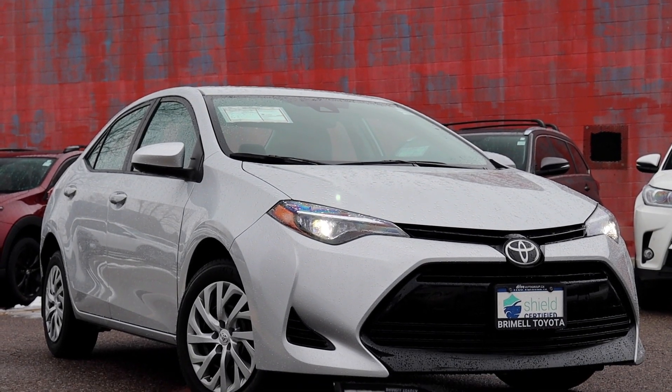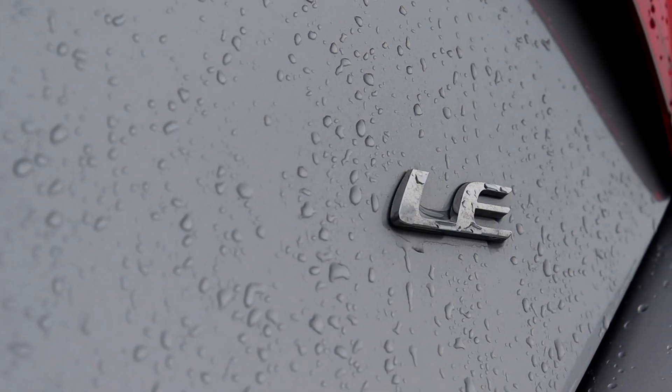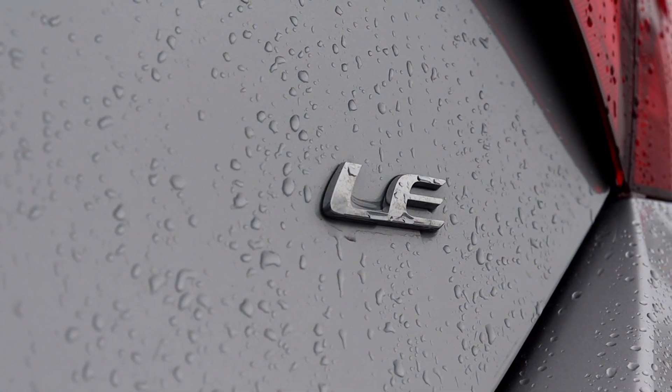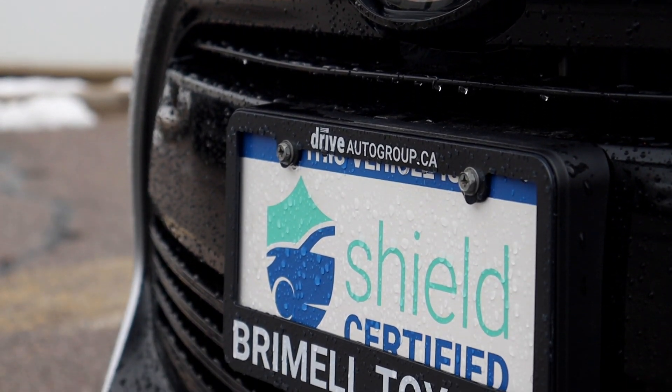Here at Brimell Toyota, we have a pre-owned 2017 Toyota Corolla LE. This vehicle has only had one owner and no accidents. It is DriveShield certified and has a lifetime engine warranty.